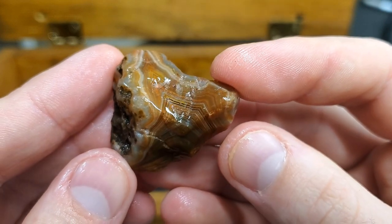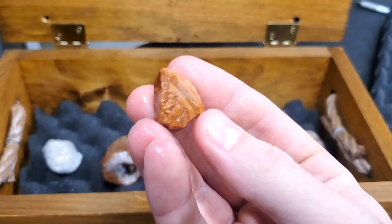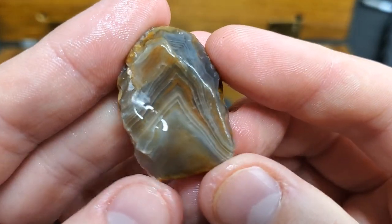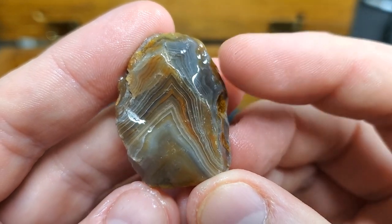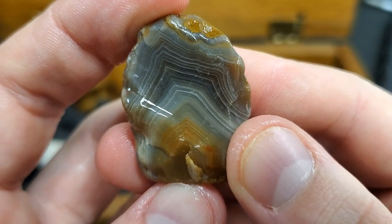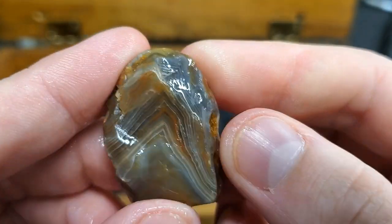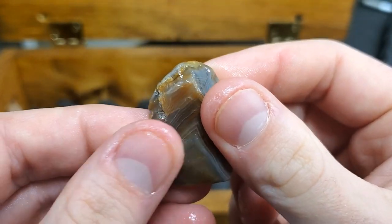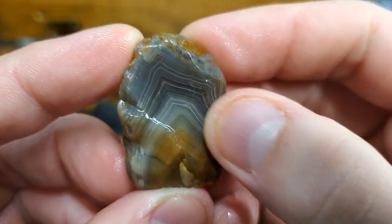If you guys remember this one — I found it at the same spot, maybe different times. It's got chevron banding. Scoopy helped me find this one, found it sitting in Lake Superior. Just love the banding on there. This one could also be suspect of maybe a possible arrowhead — it looks like it has knapping. Really cool, it's like a bluish gray.